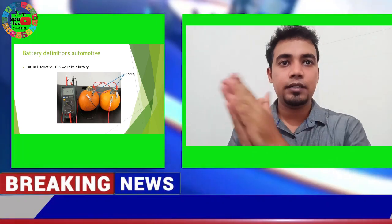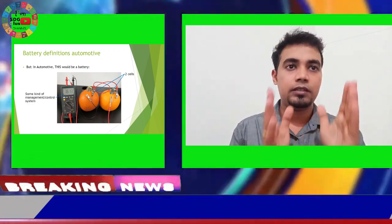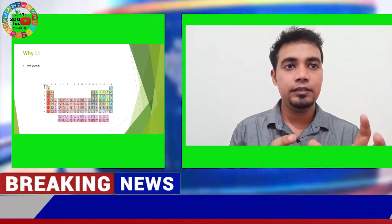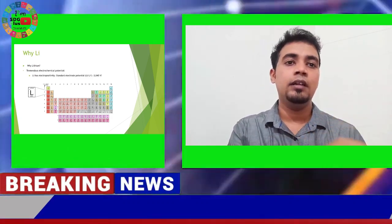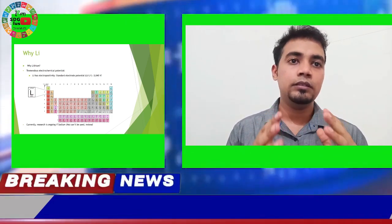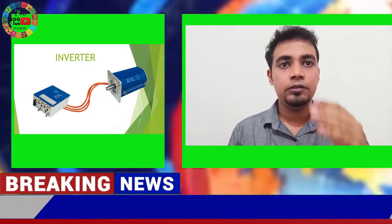The first main component is the battery. What we commonly call a battery is actually a cell in the automotive industry. What we call a battery is a combination of cells with a kind of management and control system — the Battery Management System. These cells are arranged in a parallel and series combination — that is how it works.